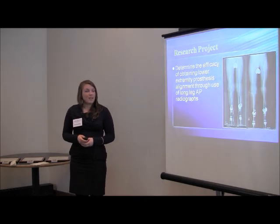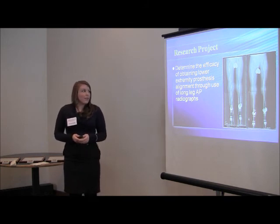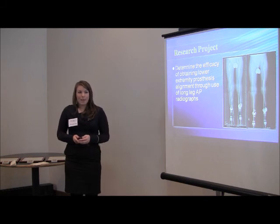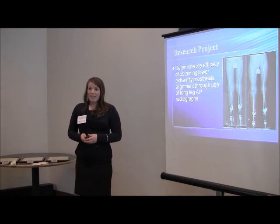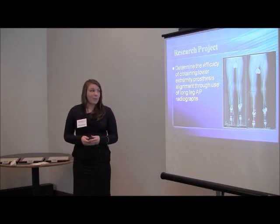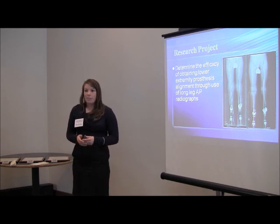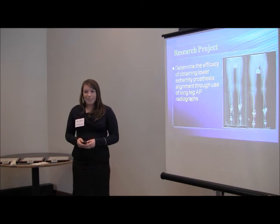My research project was understanding and evaluating the efficacy of using long-leg radiographs to obtain prosthetic alignment for pediatric lower extremity amputees. If you have mal-aligned prosthetics, especially as a child who is constantly getting new prosthetics approximately once every two years, you are putting a lot of wear on your joints and bones, which can result in bone degeneration, discomfort, issues with gait later in life, and an overall decreased quality of life.